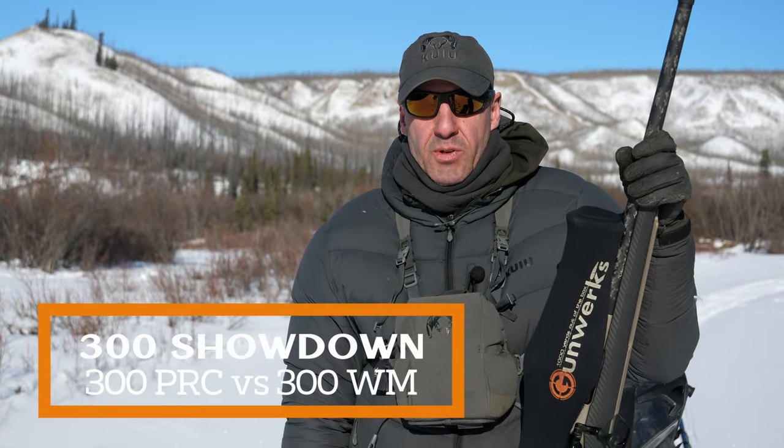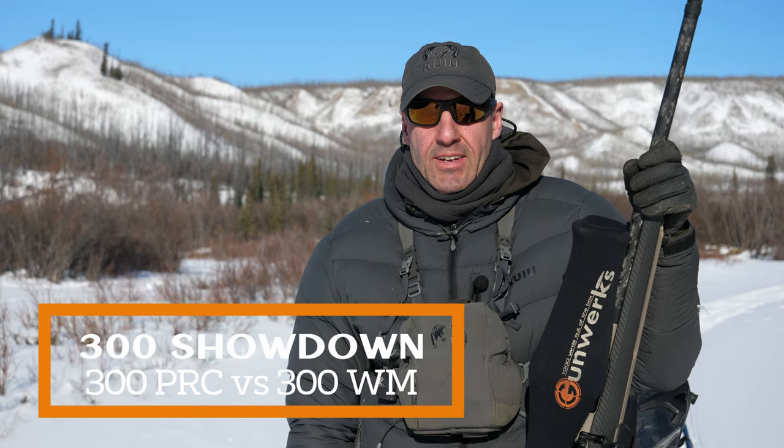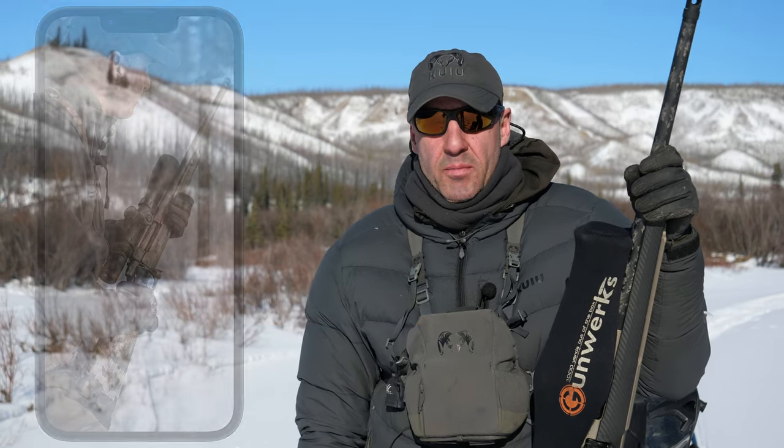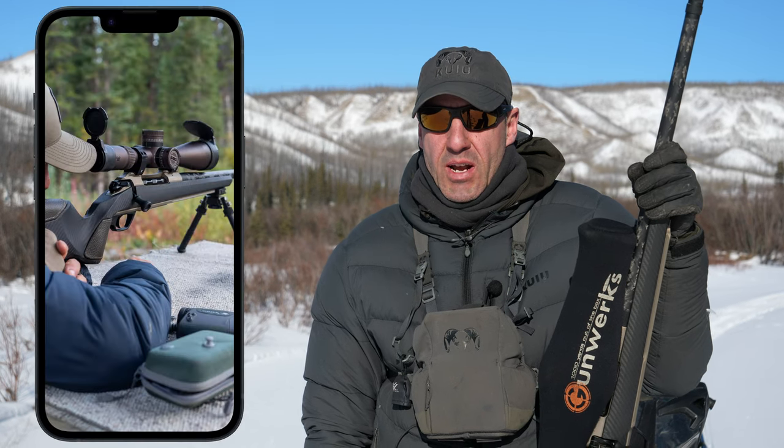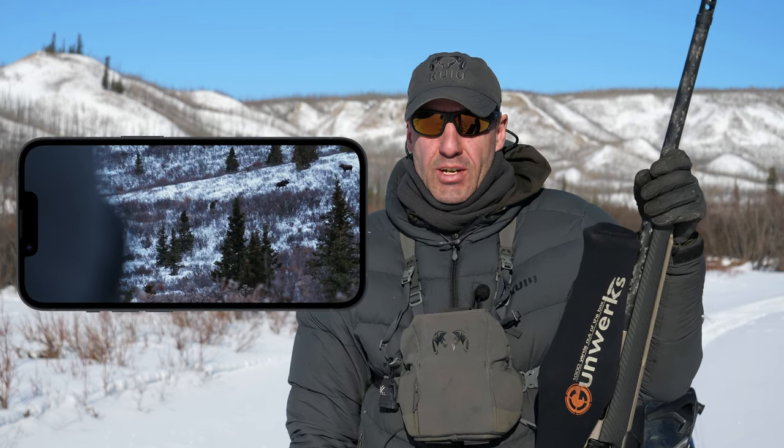We're going to have the ultimate 300 showdown. I've been running the 300 Win Mag for seven years, and we're going to put it up against the 300 PRC, which is a new cartridge. The 300 Win Mag is tried and true in every condition on the planet and has never failed me once — but let's see how it matches up against the PRC.